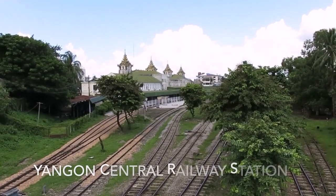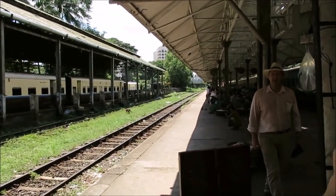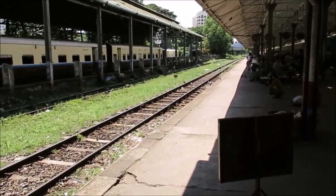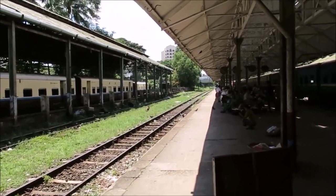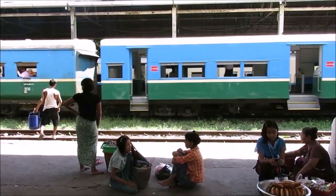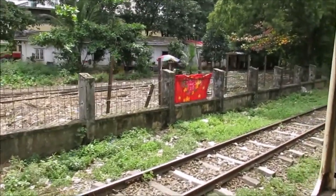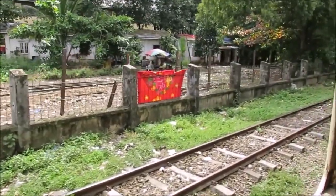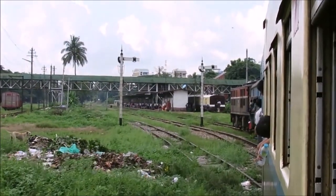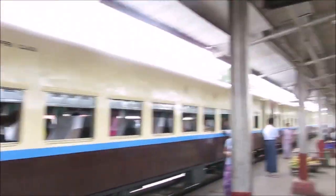Heading to the train station. We've just got our ticket on the platform and it cost us 12 pence each for a three-hour train journey — that's how you get the train in Myanmar. We're on, and finally moving after almost an hour's delay. We've decided to get off the train — it was just too hot.